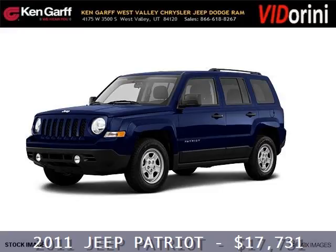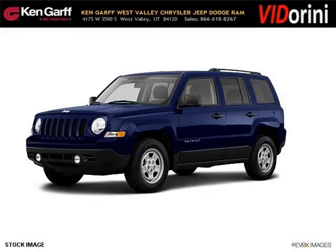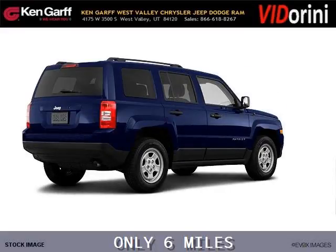Do you want to stretch your purchasing power? Well, take a look at this outstanding 2011 Jeep Patriot. This Patriot would look so much better with you behind the wheel instead of sitting on our lot.